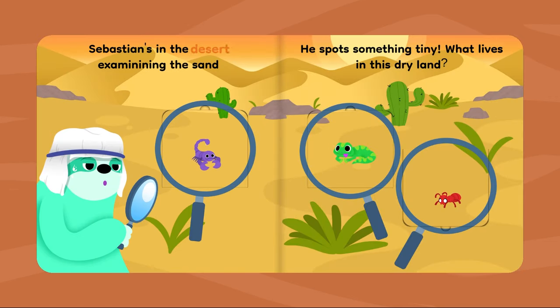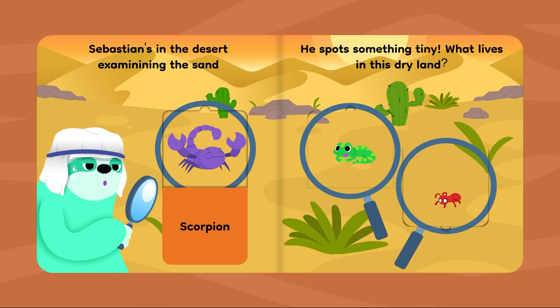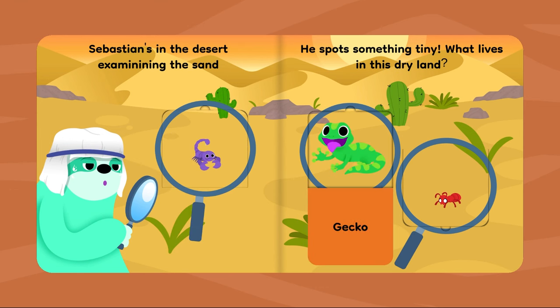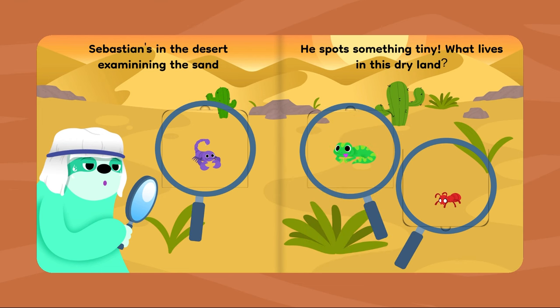Sebastian's in the desert examining the sand. He spots something tiny. What lives in this dry land? Scorpion. Gecko. Ant.